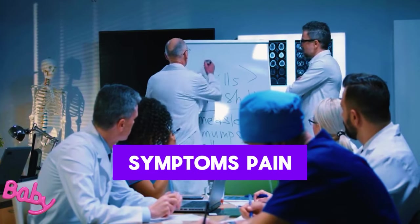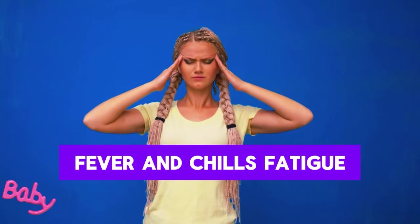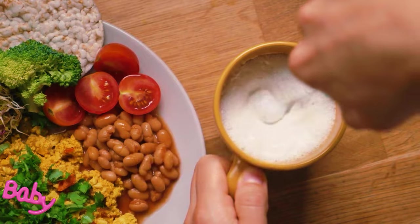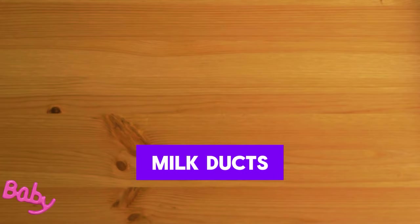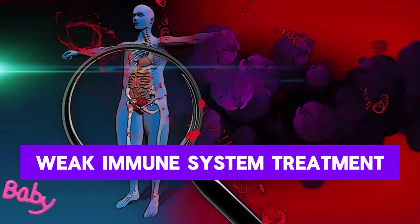Symptoms of mastitis include pain, redness, swelling, and warmth in the breast, fever and chills, fatigue and weakness, pain in the nipple during breastfeeding, and clots or inflamed discharge in the milk. Causes include cracks or sores on the nipple, blockage of milk ducts, excessive milk production, inadequate rest and stress, and a weak immune system.